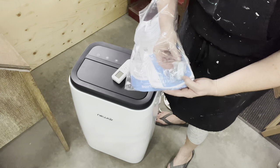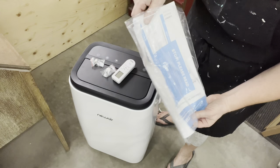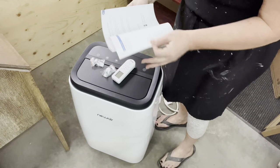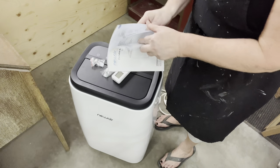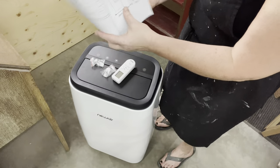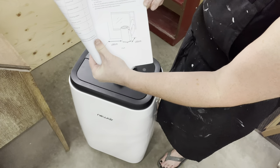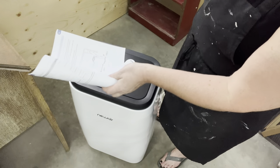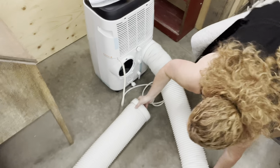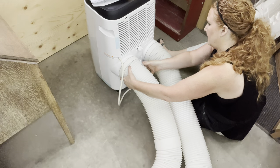It's pretty simple to set up. It comes with a remote — I just need batteries for it. Since I already had one before, I know how to set them up, but it does come with a manual that tells you exactly how. There are two connection hoses that will go out the window. I need to attach them both to the back and then to the attachment that goes into the window.